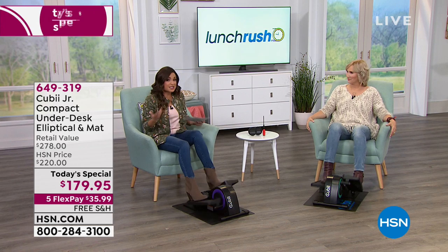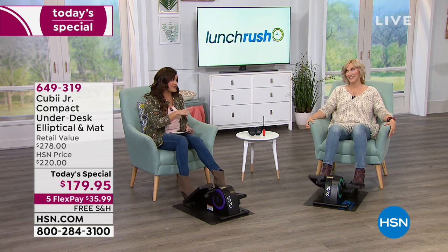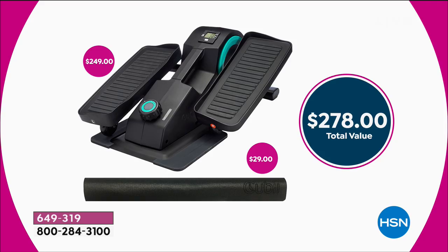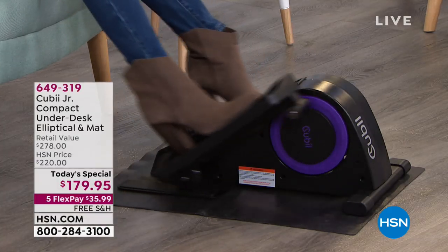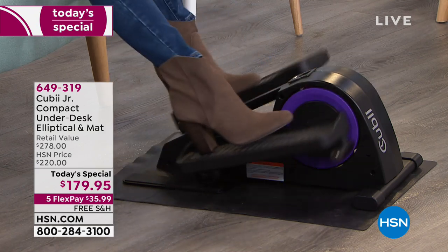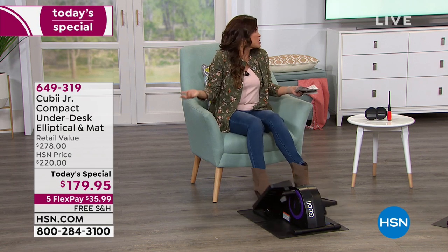Because it's our Today Special, the value has to be outstanding. The QB Junior on its own is $249 — I think it's worth every penny. We're also including the $29 mat to keep it from slipping. Together that's $278 if purchased separately. But today for the Today Special, we're at $179.95 — nearly a $100 difference.